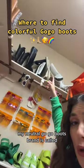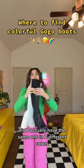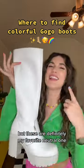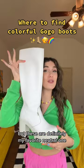My neutral go-go boots. The brand is called Rock Boots and I actually have the same one in two different colors so I can do a split boot moment. These are definitely my favorite neutral ones.